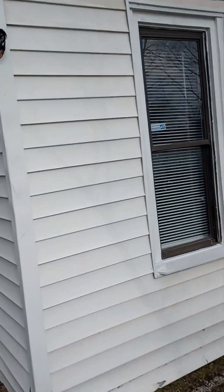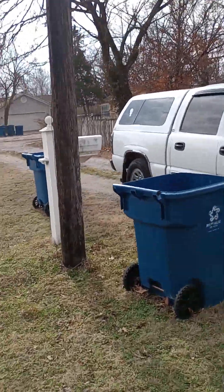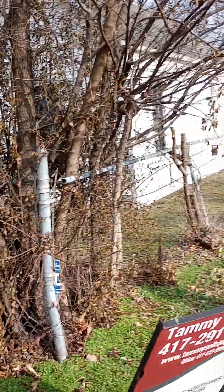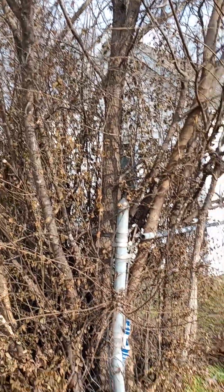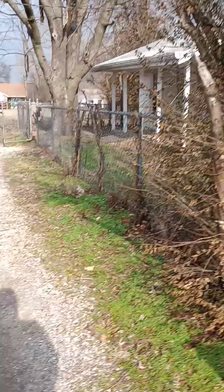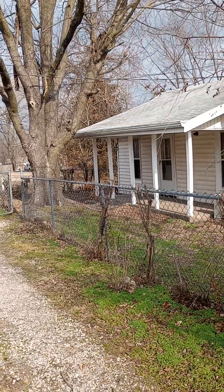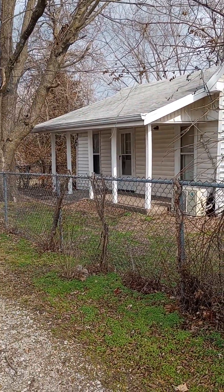Yeah, this is worth checking out. I'll have to send this to Courtney. Nice little neighborhood — you're off to the side, no real neighbors. You pull right up and park. Some of these dead trees would have to come out, but yeah, I like it. I really do.